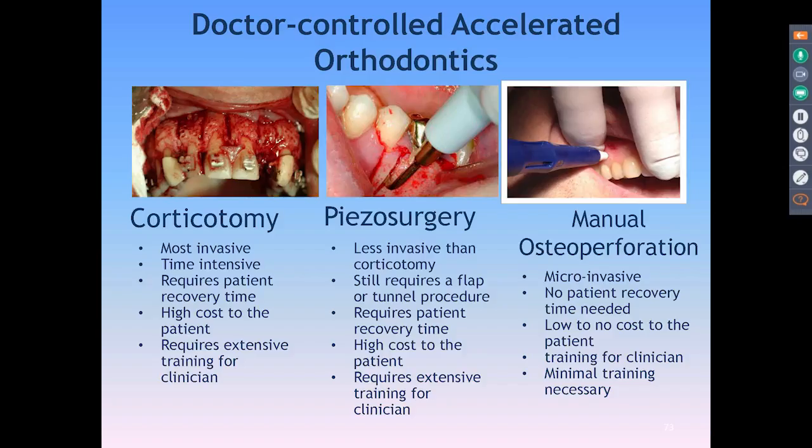Looking at the three corticotomy techniques: Wilko is very invasive and time-intensive, generally done with a periodontist or oral surgeon — it's a major surgery with a lot of cost and training involved. PZO is pretty similar but quicker and less invasive. Nothing really compares to Propel though — it's micro-invasive, doesn't require prep time, is very low cost, and the training is easy. I like to say see one, do one, teach one.